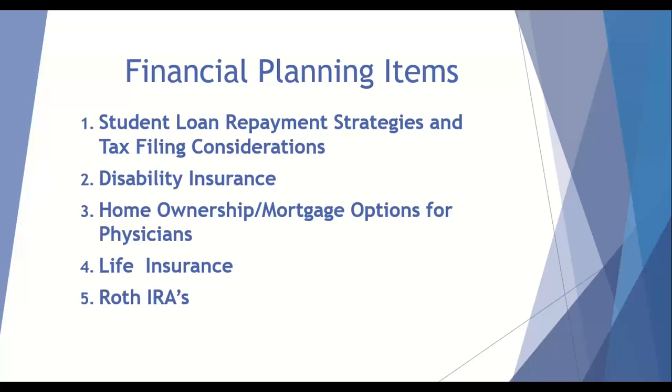In a given year, I lecture to somewhere around 100 or so residency and fellowship programs as well as several medical schools on the topics of student loan strategies and tax filing considerations, disability insurance, homeownership and mortgage options, life insurance, and Roth IRAs.